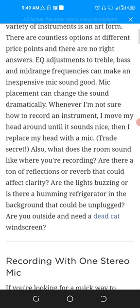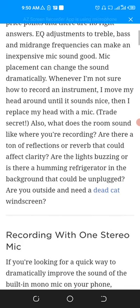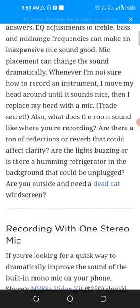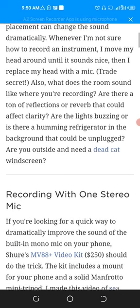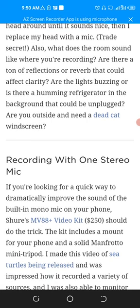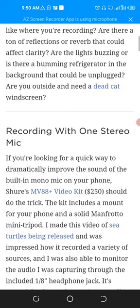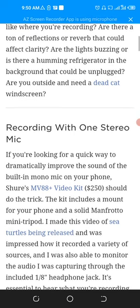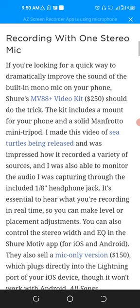Mic placement can change the sound dramatically. Whenever I am not sure how to record an instrument, I move my head around until it sounds nice, then I replace my head with a mic. Also consider what the room sounds like — are there a ton of reflections or reverb that could affect clarity? Are the lights buzzing or is there a humming refrigerator in the background that could be unplugged?